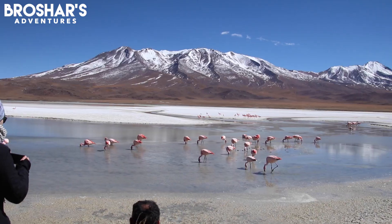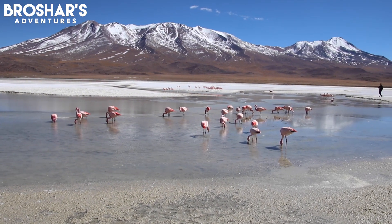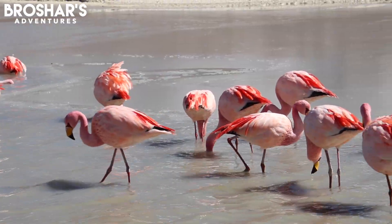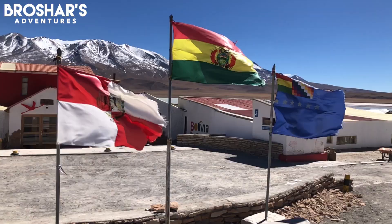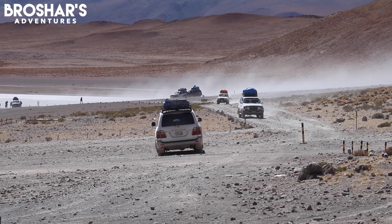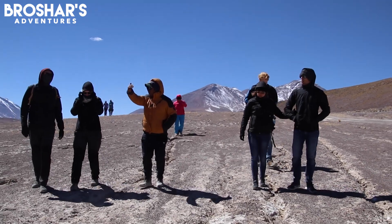We've finally made it to where our guide Carlos said would be the stinky lagoon. It's filled with salt and is home to a lot of flamingos. Once we'd enjoyed the company of the flamingos for a little while, we made a pit stop before being dropped off to walk to our lunch spot for a picnic next to the lagoon.